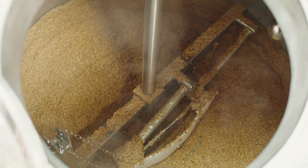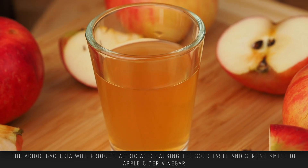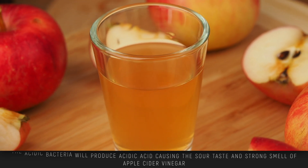Subsequently, acetic acid bacteria are introduced to the alcohol, turning it into acetic acid, which gives vinegar its sour taste and strong smell.